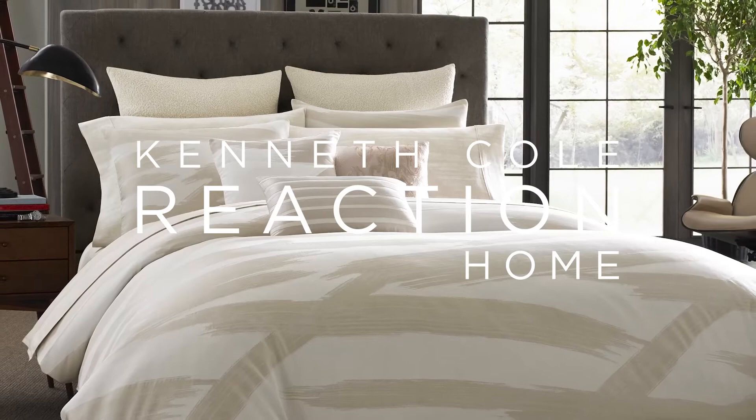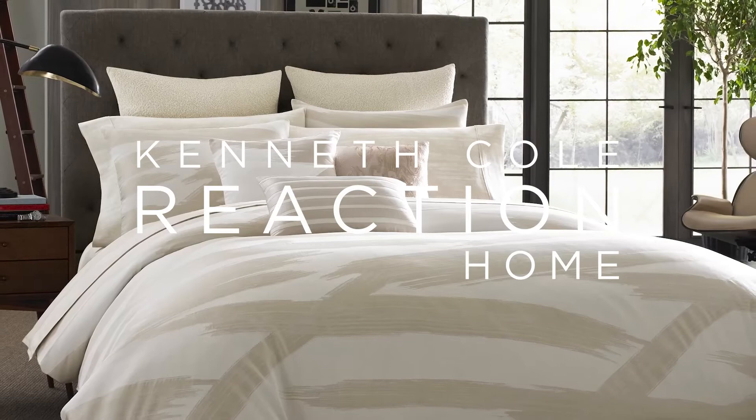The pillows add the key fashion elements to complete this bed look. The Brushstroke Comforter and Bedding Collection is part of the Kenneth Cole Reaction Home Collection. It is available exclusively online and at select Bed Bath & Beyond stores.